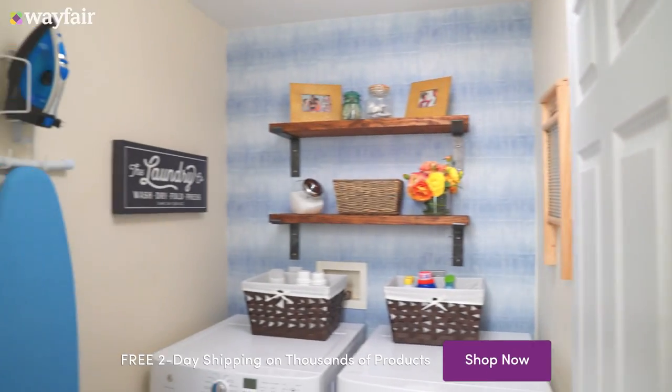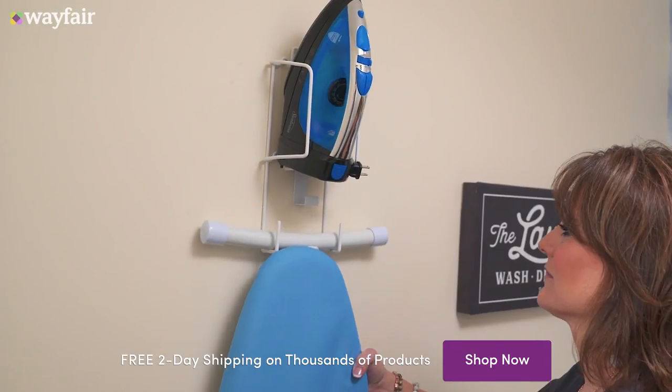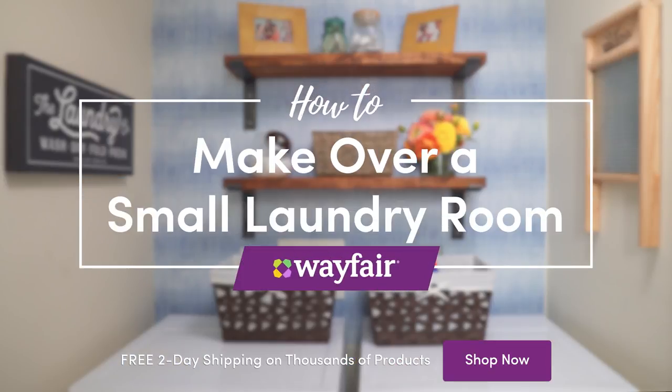Hey guys, it's Tracy Hutcherson here and today I'm teaming up with Wayfair to give you some simple updates that will take your laundry room for a spin.